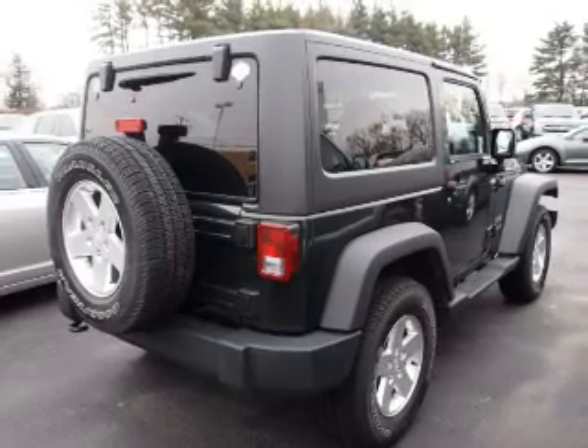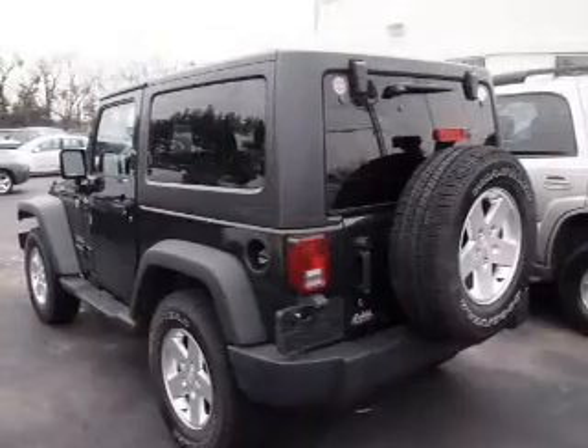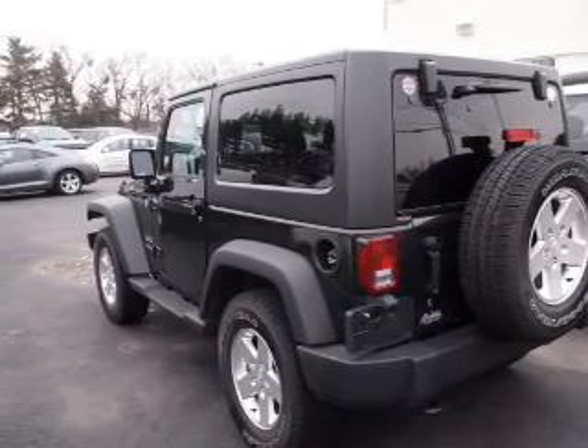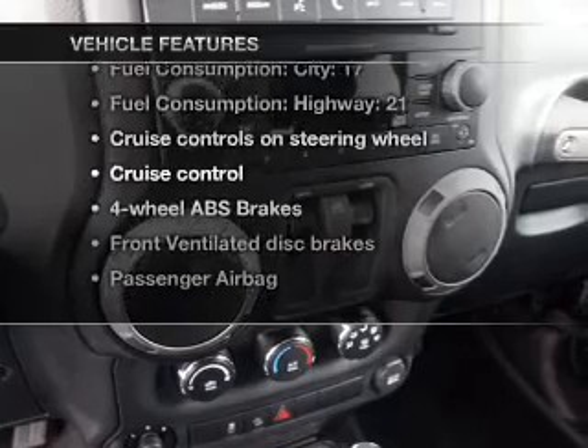With a reliable six-cylinder engine that responds smoothly to its automatic transmission, premium wheels lend a distinctive appearance. You will appreciate the safety feature of anti-lock brakes. Plus, enjoy these notable features that are included in this vehicle.